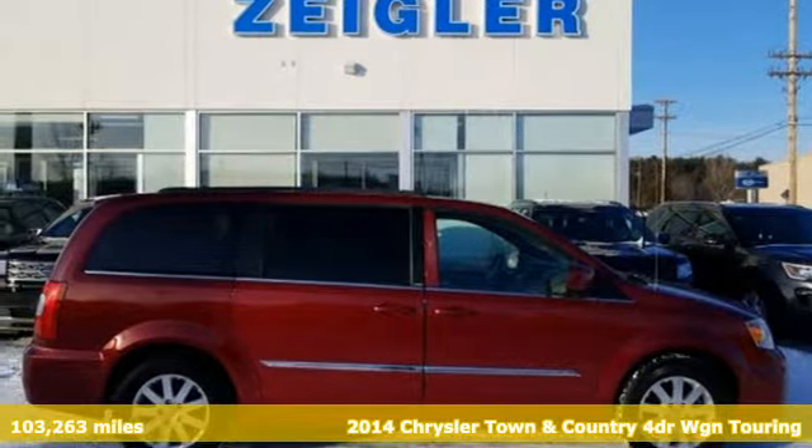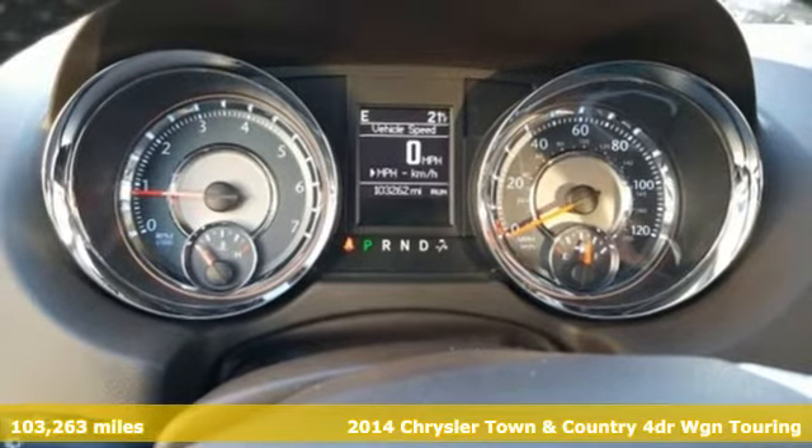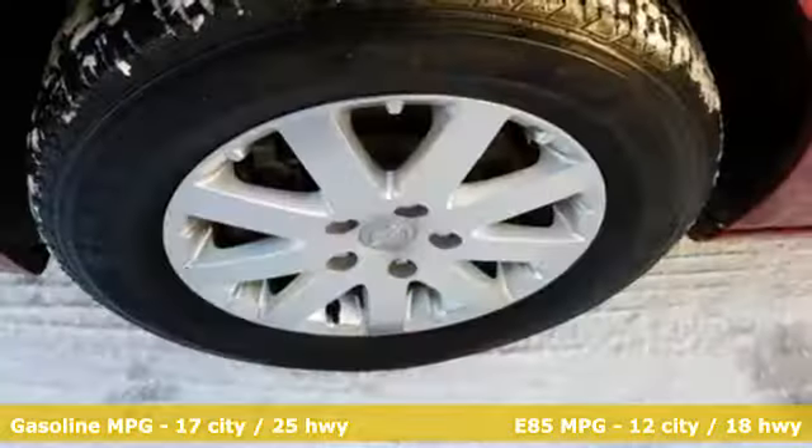Here's a 2014 Chrysler Town & Country. With room to stretch out and pack things in, it'll become your home away from home. You'll look forward to every drive with features like these.